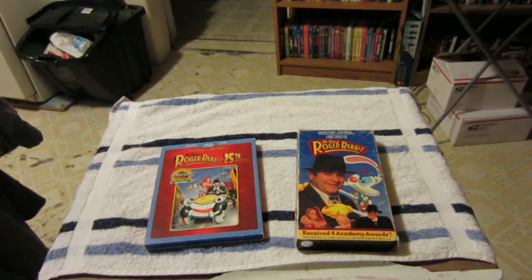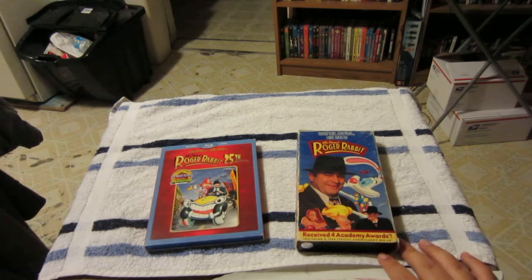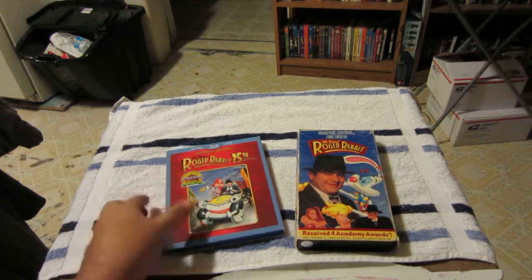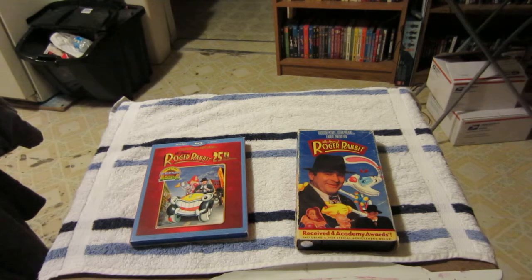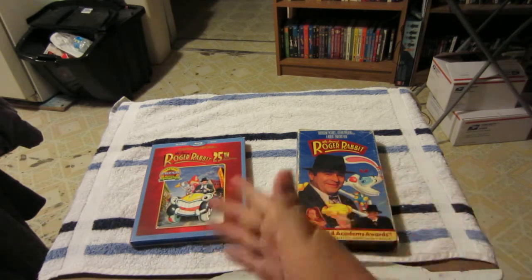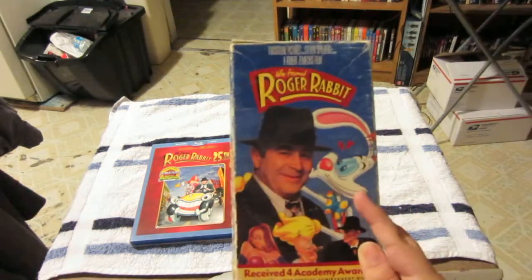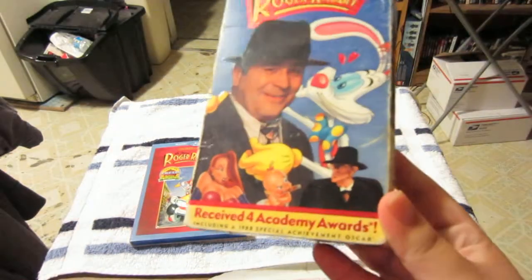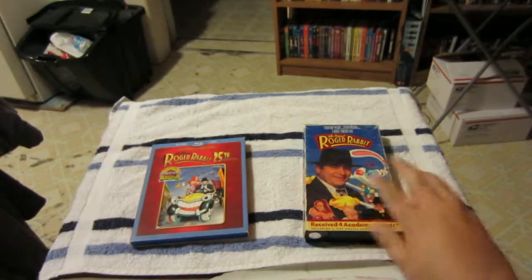Ever since I saw some YouTubers purchasing various VHS, laserdisc, and other old formats, I decided to get all formats of Who Framed Roger Rabbit. It's going to be very quick because not many formats are available anymore. The one DVD I'd still like to get is the first DVD print — it's out of print, but it has this cover which I love. I have it on Blu-ray, technically on DVD, and the VHS tape.